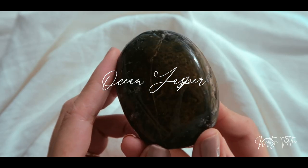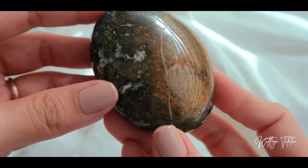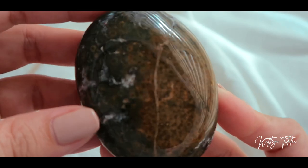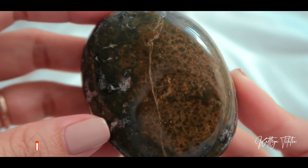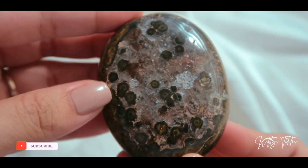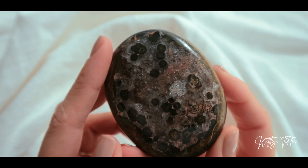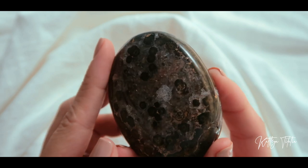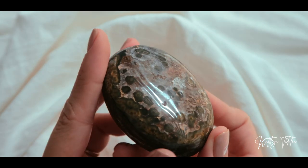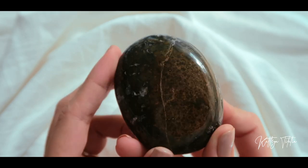I'm going to start off this video with all about crystals. My first crystal is this ocean jasper, or what others would call orbicular jasper. As you can see, there are orbs there — hence the name. Like I said in some of my videos, ocean jaspers, or well, any kind of jasper, they're very grounding, very protective, very nurturing.